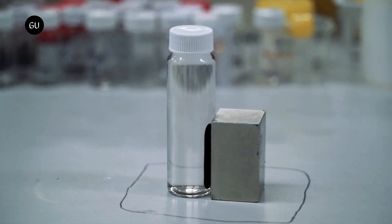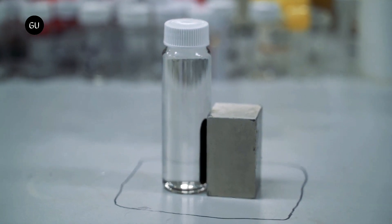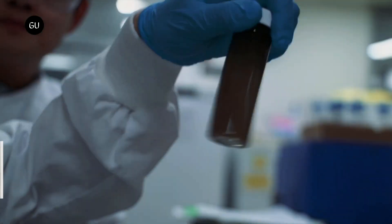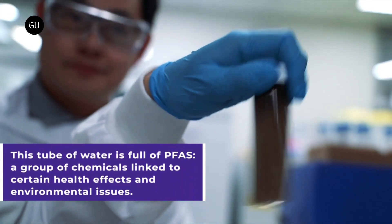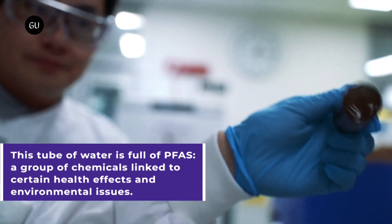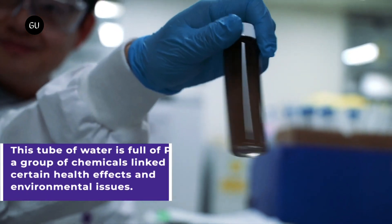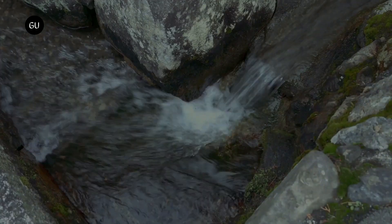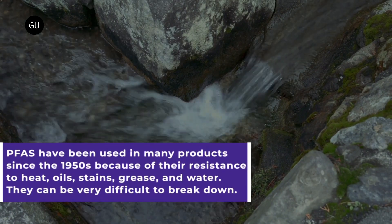Scientists in Australia have developed an intriguing new technique for removing toxic forever chemicals from water. Adding a solution to contaminated water coats the pollutants and makes them magnetic, so they can easily be attracted and isolated. Per- and polyfluoroalkyl substances, PFAS, are a group of chemicals that have been in wide use around the world since the 1950s, thanks to their water and oil-repelling properties.